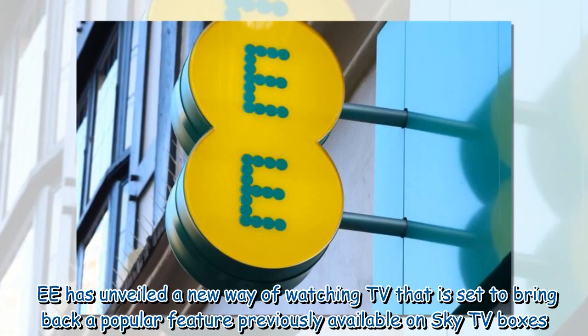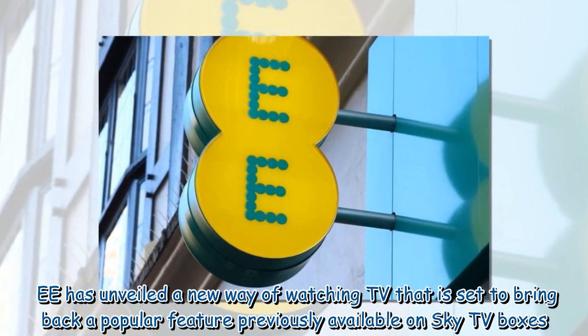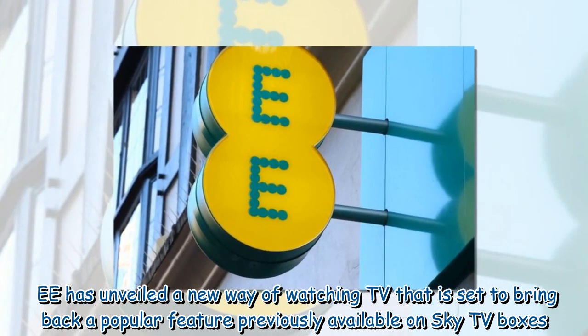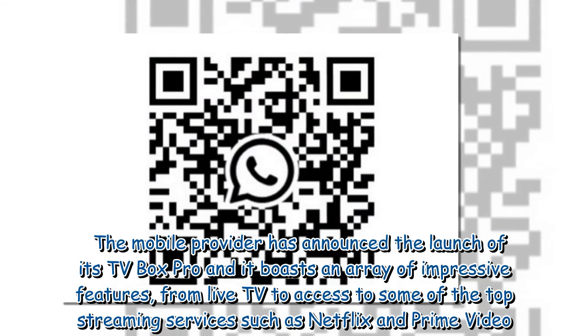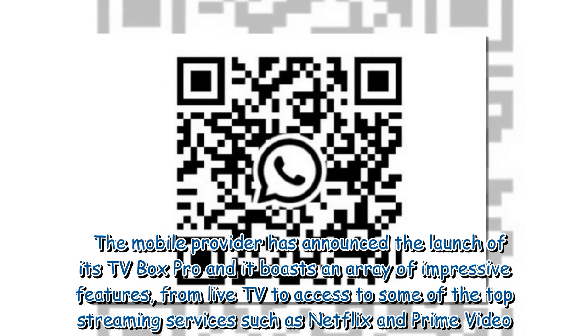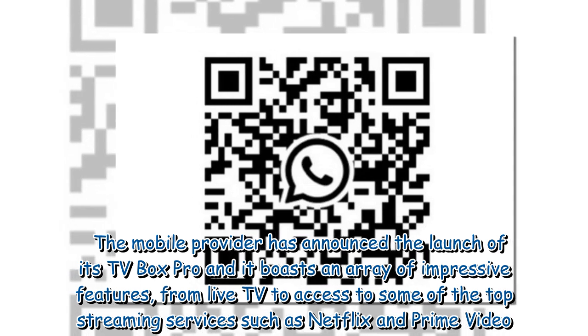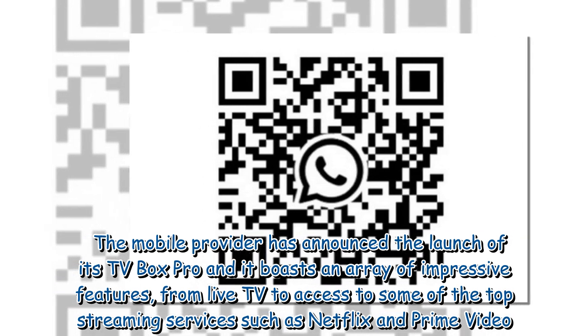EE has unveiled a new way of watching TV that is set to bring back a popular feature previously available on Sky TV Boxes. The mobile provider has announced the launch of its TV Box Pro, and it boasts an array of impressive features, from live TV to access to some of the top streaming services such as Netflix and Prime Video.